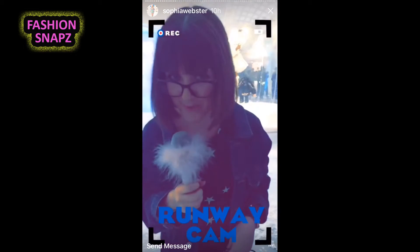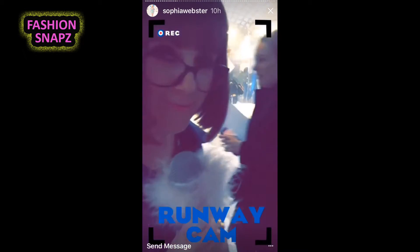We're starting with the Nenna boots — the snow boots. And Nenna means 'bae' in Spanish.